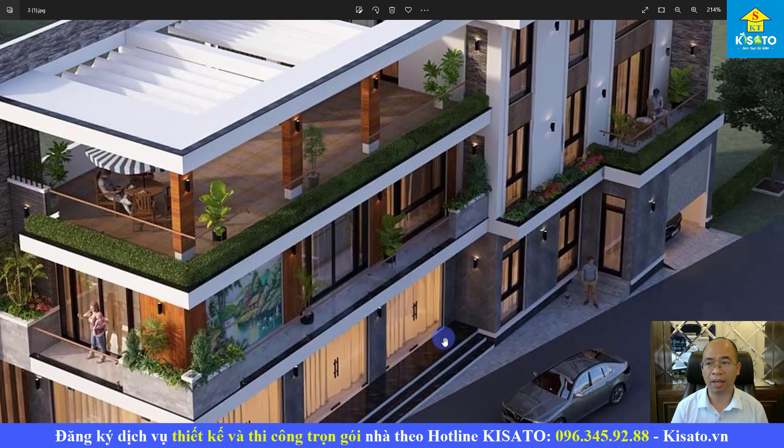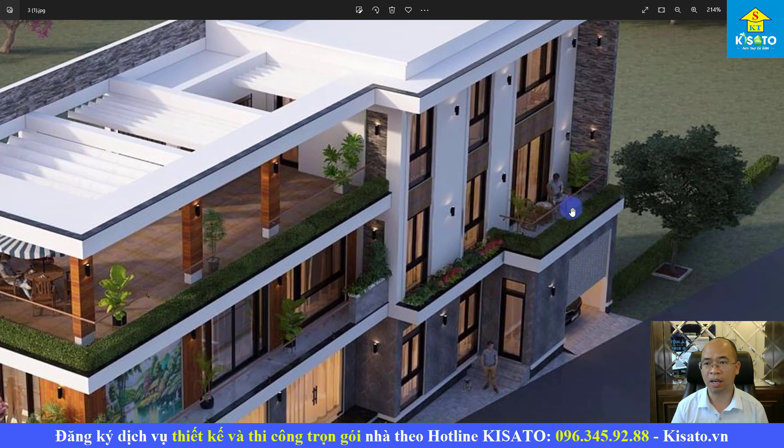Các bạn có thể quan sát trên hình 3D. Đây là hệ cửa đi ra khu vực bàn công của phòng ngủ số 3 — rất thoáng đúng không?